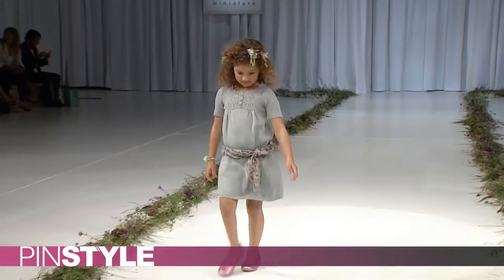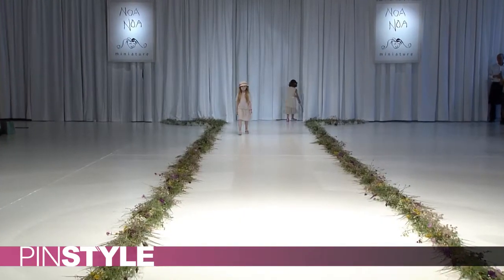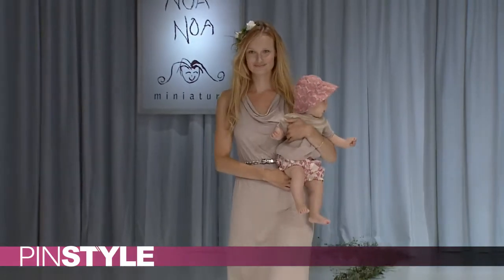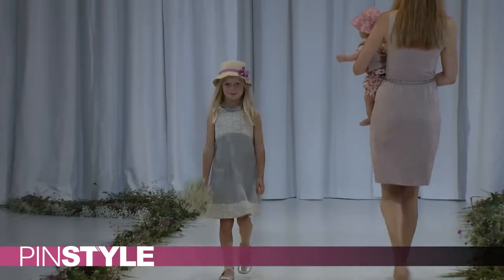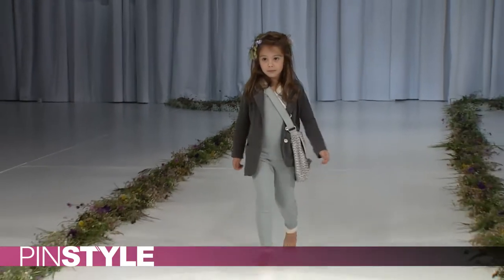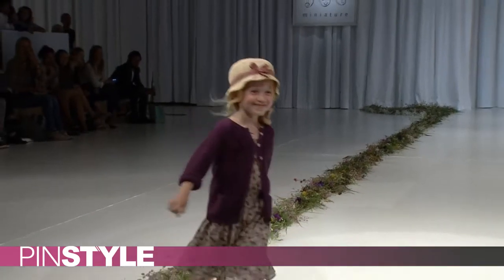The last show today was Noah Noah Miniature — a kids collection and quite possibly the cutest thing anyone could have seen all day. All the little models were absolutely adorable, coming out beautifully with little flowers in their hair. Other than Malina Berga, this was probably the ultimate spring/summer collection — lots of pastels, denims, and cream colors with a really beautiful cut, design, and concept that kept an airy, light feel.